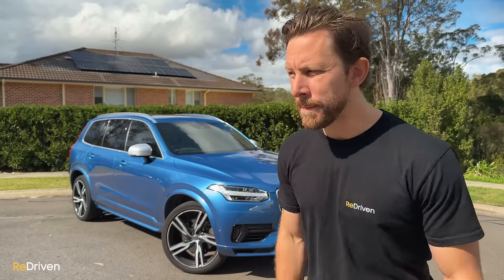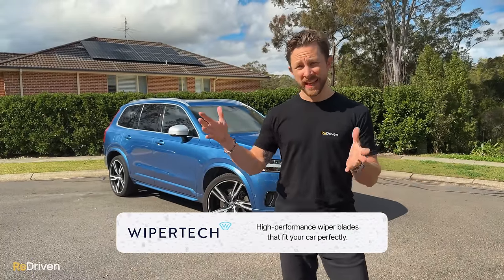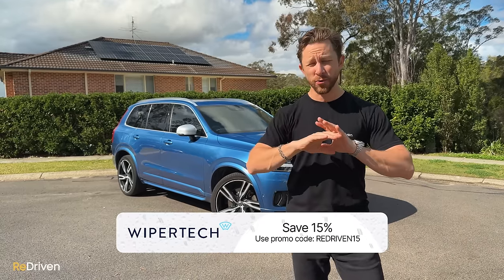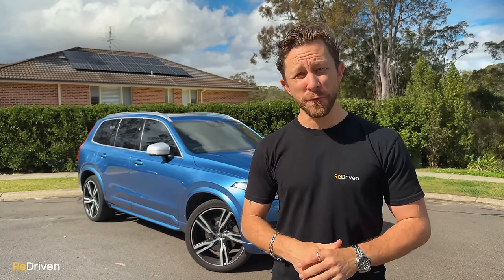And what else is awesome? Being able to see where you're going when it rains — that brings in WiperTech. They're honestly some of the best wipers we've ever used. They're easy to order online, delivered straight to your door, easy to fit, and they do a great job. If you order from the link below, you'll get 15% off and free express shipping.